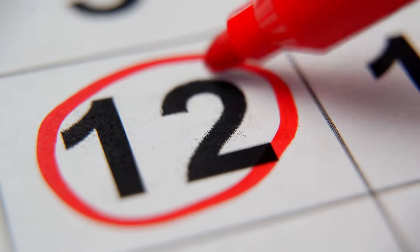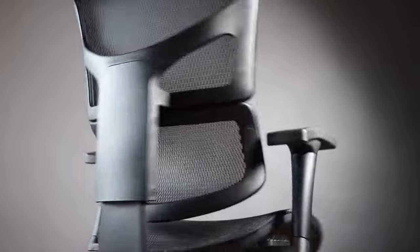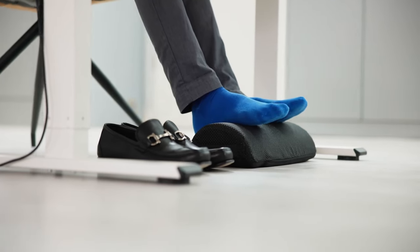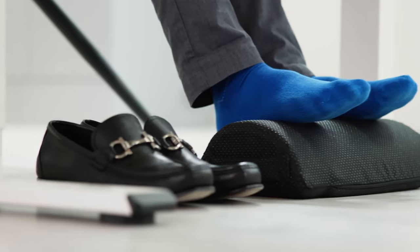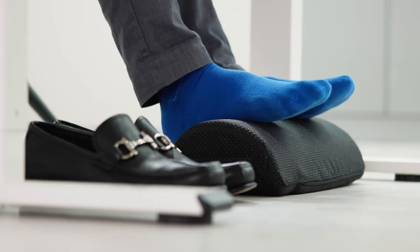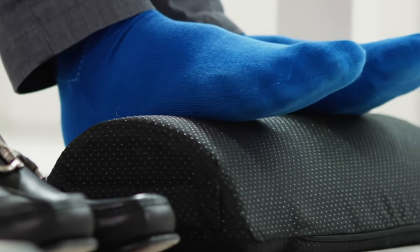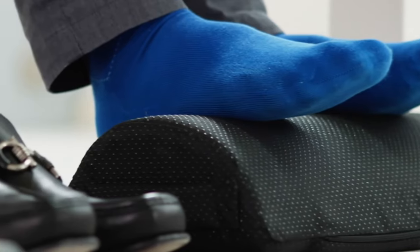Number 12: a comfortable footrest. A comfortable footrest is an essential part of an ergonomic desk setup that often gets overlooked. It helps you stand up straighter by ensuring your feet are in the right place, which can ease stress on your legs and lower back. This is especially important for people whose feet don't rest flat on the floor when sitting. With a footrest, you can sit in a relaxing way that is good for your back. Some footrests are adjustable and may have a rotating feature to improve blood flow.